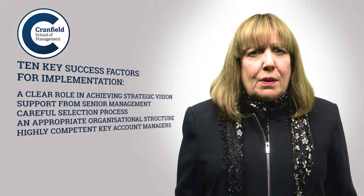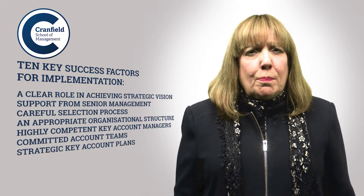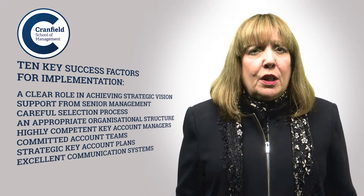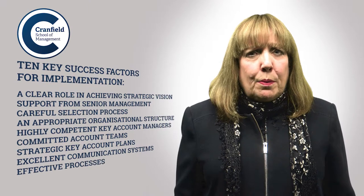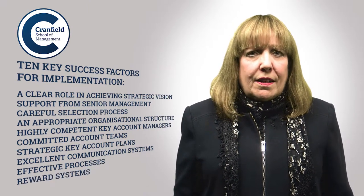You need highly competent, very focused key account managers backed by committed key account teams. There should be strategic key account plans, perhaps with customer buy-in in place, and some excellent communications systems. To support this, we want supportive, effective and dependable processes, and finally, supportive reward systems.